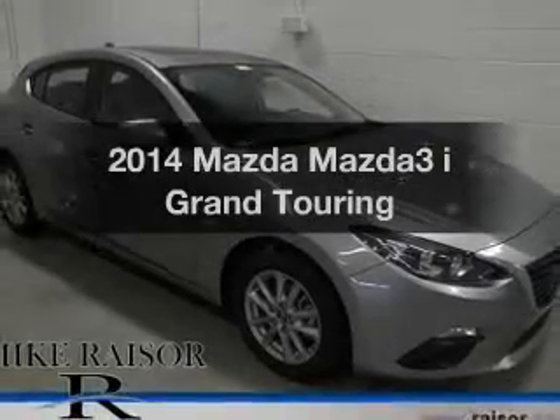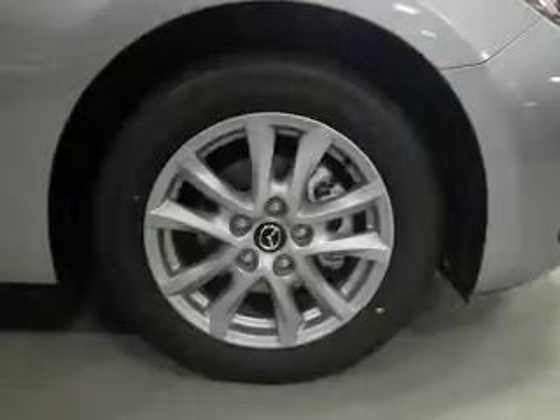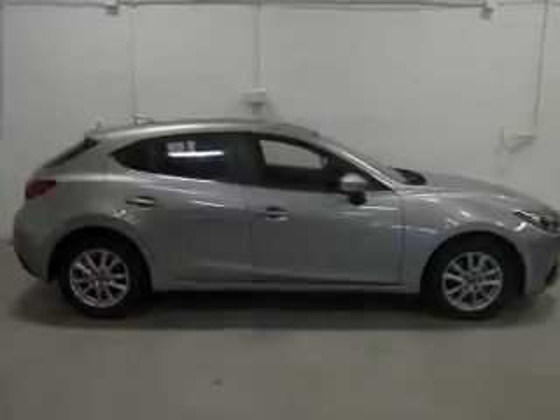Presenting the 2014 Mazda Mazda 3. If you're looking for an automobile with great attributes, look no further. The powertrain includes front-wheel drive with an efficient four-cylinder engine connected to a smooth-shifting six-speed automatic transmission.